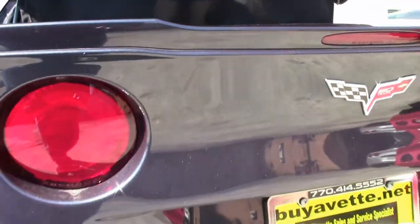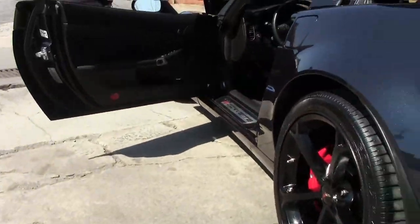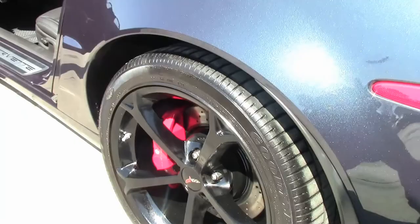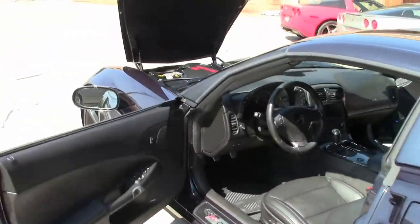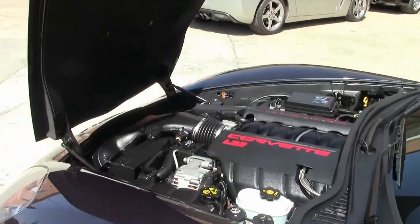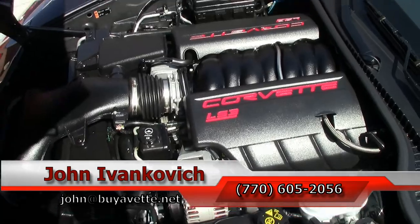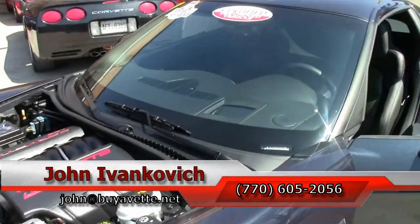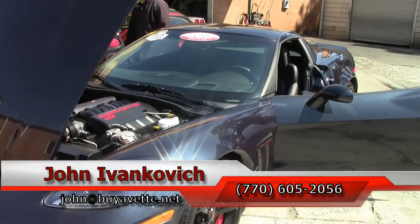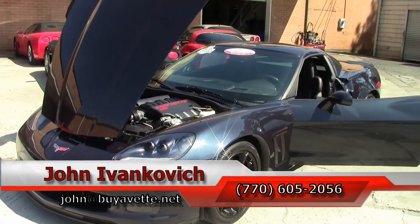A car that is sure to turn heads, especially in the beautiful sunshine, and is a ton of fun on the road. If you would like to know more about this or any of the hundreds of Corvettes we carry in stock, call 770-605-2056 or email John at BuyAVet.net. As always, subscribe to that YouTube channel so you can see all this fun new stuff first, and we will look forward to seeing you all out on the road.